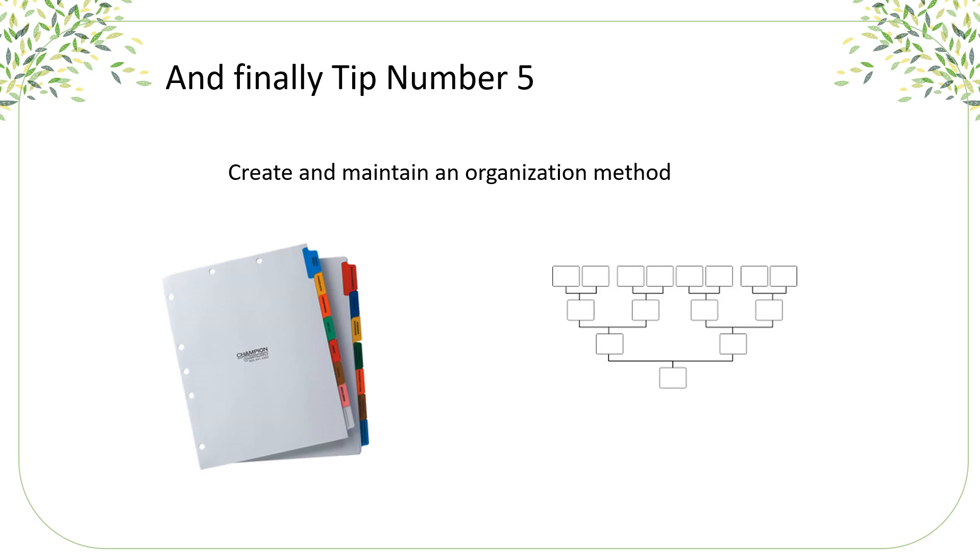And finally, tip number five, and this is really one of the most important things: create and maintain an organization method. Whether you use a notebook, forms, or charts, try to stay organized.